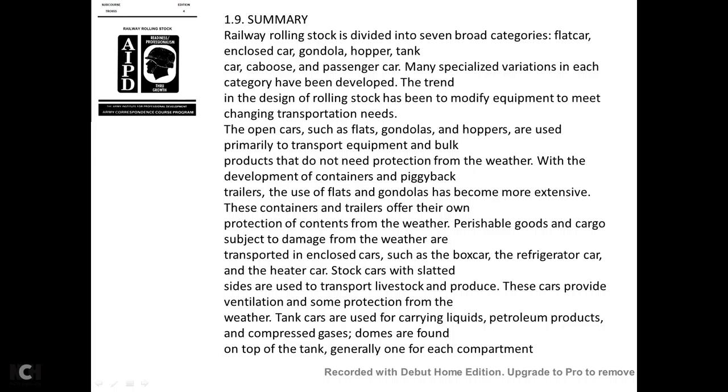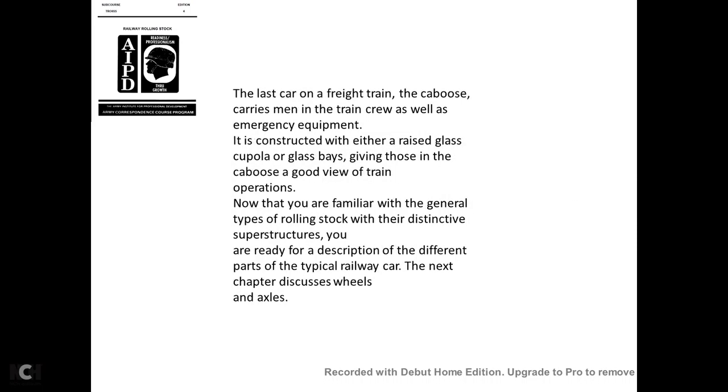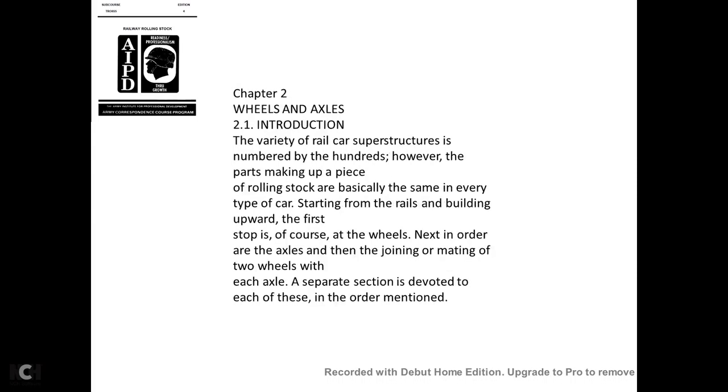Perishable goods and cargo subject to weather damage are transported in enclosed cars such as the boxcar, refrigerator car, and heater car. Stock cars, with slatted sides, are used for transporting livestock and produce, providing ventilation and some weather protection. Tank cars carry liquids, petroleum products, and compressed gases, with domes on top—generally one per compartment. The last car of the freight train, the caboose, carries the train crew and emergency equipment and is constructed with either a raised glass cupola or glass bays. Now familiar with the general types of rolling stock, the next chapter discusses wheels and axles.